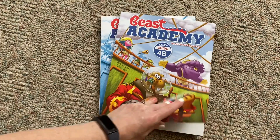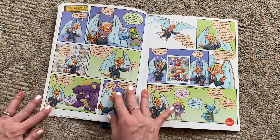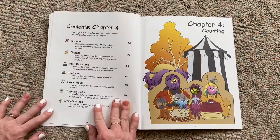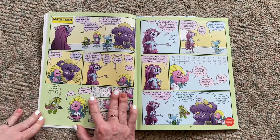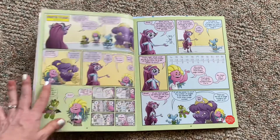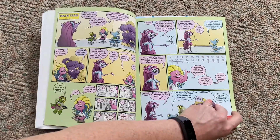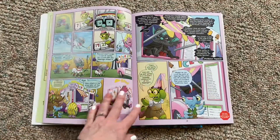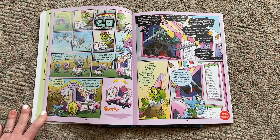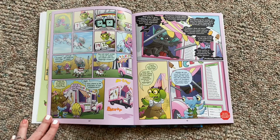Looking at Beast Academy Math Guide 4B — it covers counting, division, and logic — and we have more comic book style. I'm really excited about this format for Bean Bean; this is totally up her alley. Again, this is for children ages 8 to 13 and is considered an advanced math program. They recommend you take their placement test online before deciding what level to start your child at, since the levels are not by grade. Once you finish this program, they have the Art of Problem Solving for grades 5 through 12, starting with pre-algebra.